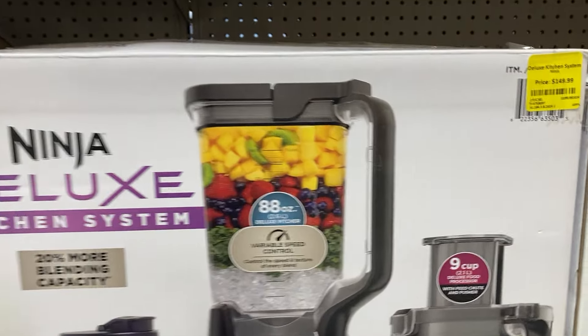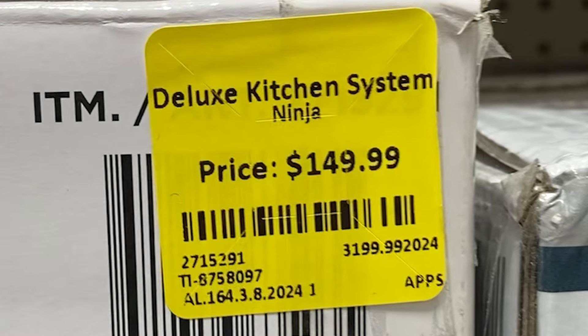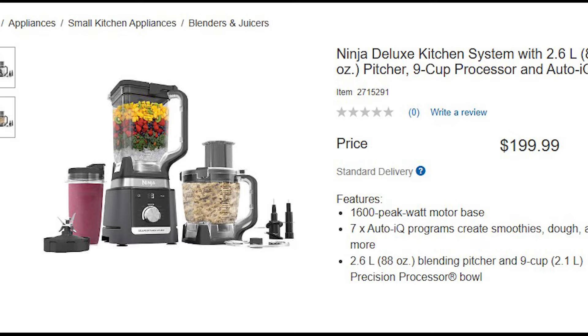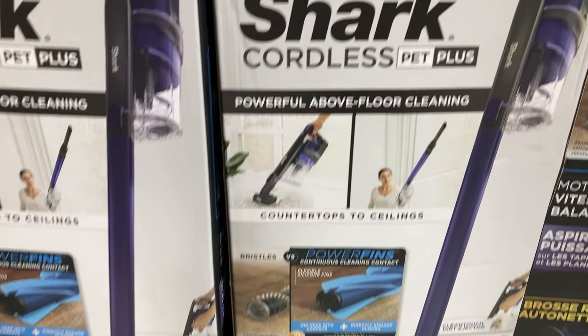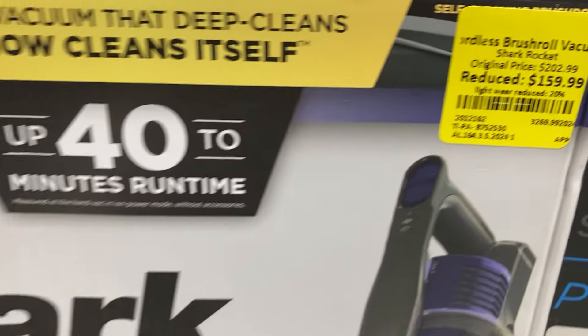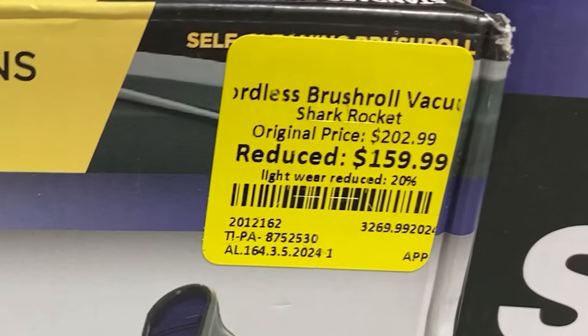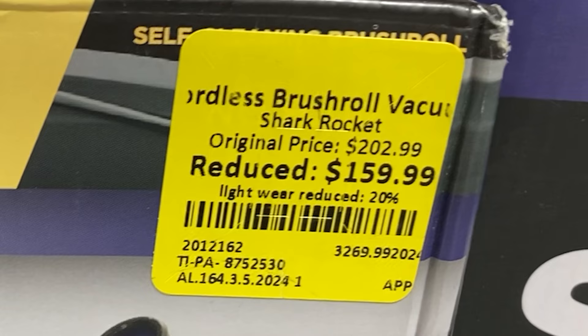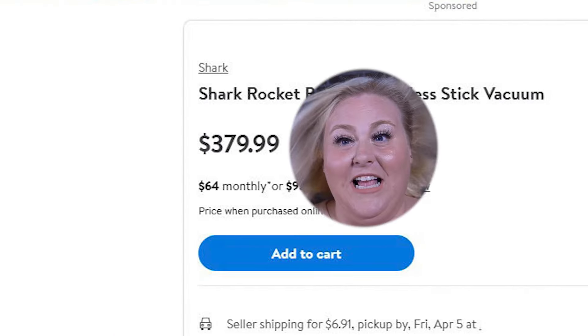Up next, this Ninja Deluxe Kitchen System: quite elaborate, going for $150 at BBO versus $200 at Costco. The Shark Pet Plus cordless vacuum is selling for $160 — original price $203, reduced 20 percent due to light wear — and you can find it at Walmart for $380. Quite a price difference.